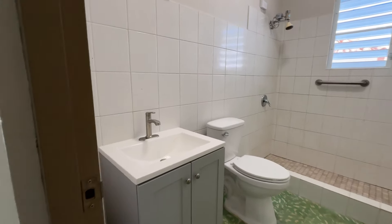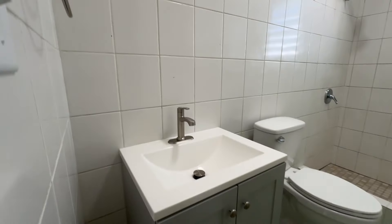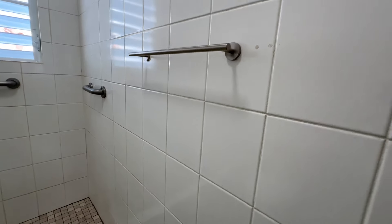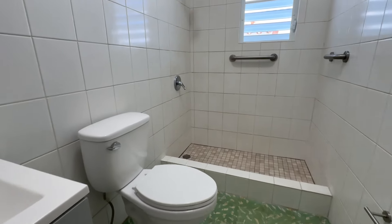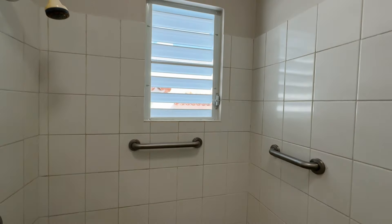This is how the bathroom is looking. We are missing the mirror, but accessories are new. Door handle is new. Toilet was pretty new. We still need to change that shower head. And the floor is new.